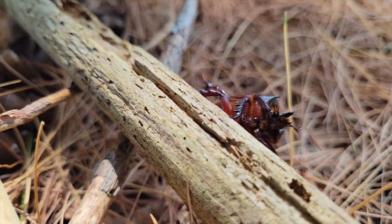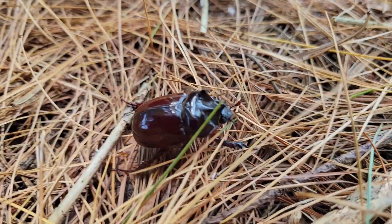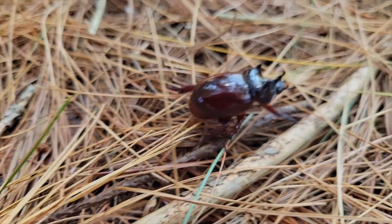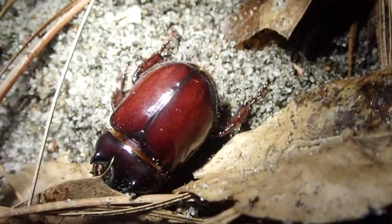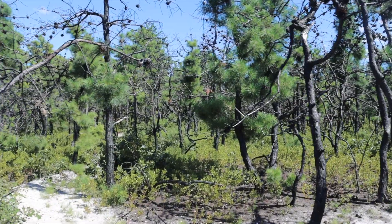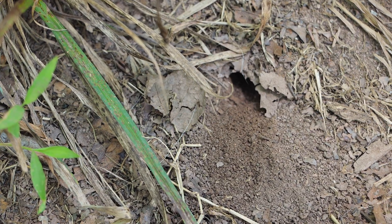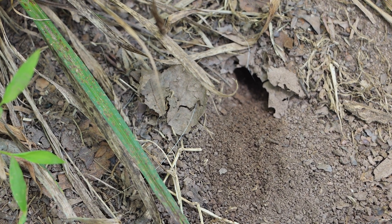These beetles are vegetarians and generally nocturnal in behavior, but as you can see you can sometimes find them during the day. You can find them in parts of New Jersey and parts of Pennsylvania — anytime I find them they tend to be in sandy habitats with a lot of pine trees and sandy soils, almost like a desert or pine barrens type environment. They really love burrowing and digging into that sandy substrate.